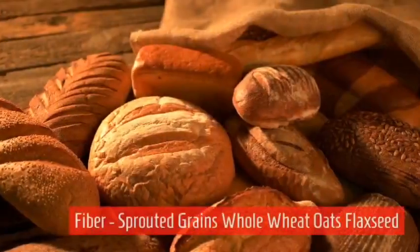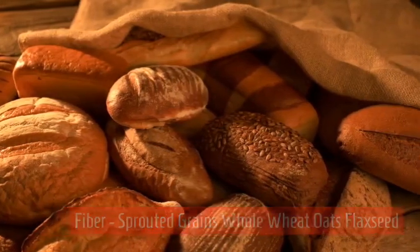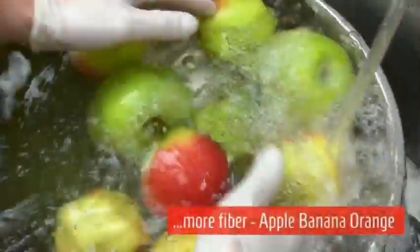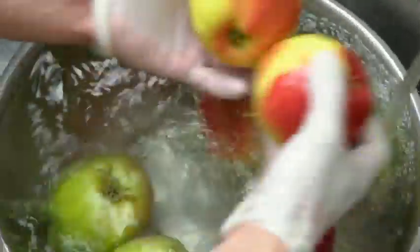Fiber comes from sprouted grains, whole wheat, oats, and flaxseed. More fiber is represented by apple, banana, and orange. In the case of apple, the peel and skin should be consumed as well.